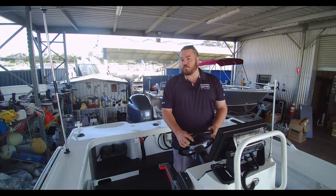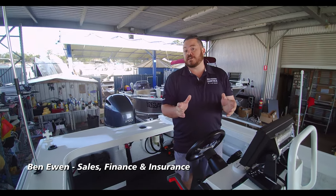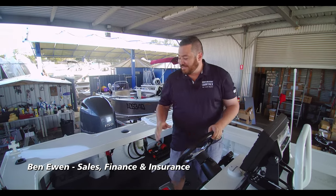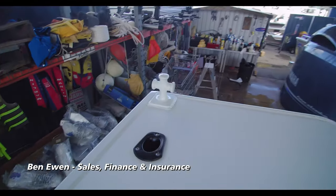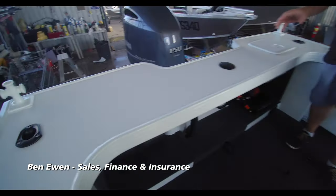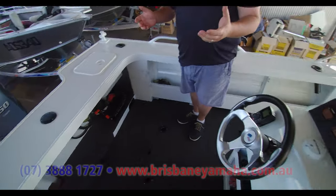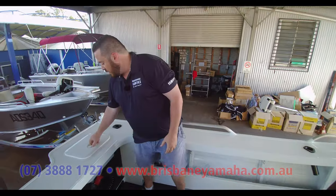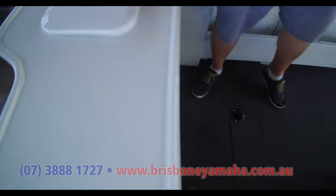Hey guys, welcome aboard this brand new 610 Territory Legend. I'm going to run you through some of the features fitted to this boat, and you can make your own decision if you want to put them in your next boat. Starting from the back of the boat, we've got some nice reinforced deck cleats — you can use these to tie off to most moorings across the country, or for anything heavy you need to tow behind. Back of the transom is fitted with a drop-in ski pole mount or bait board — pretty handy and versatile. In the back, a plumbed rear live well for all you live bait fishermen.